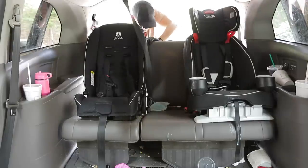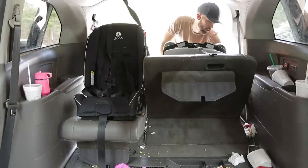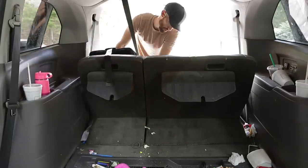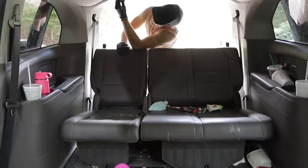I'm removing the car seats and will be cleaning those separately — I'm not going to show that in this video. There are different instructions on how to clean car seats provided by the manufacturer, so if you have car seats that need to be cleaned, definitely check out those manuals for the proper way to clean them.